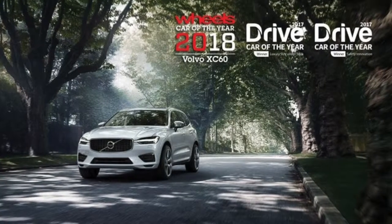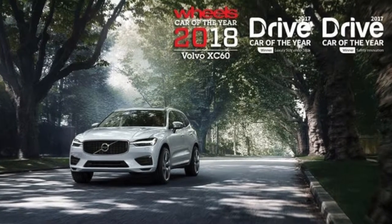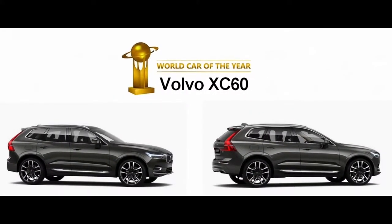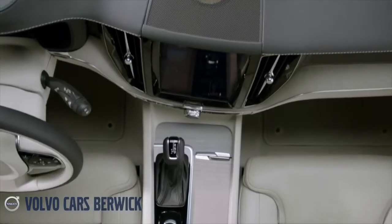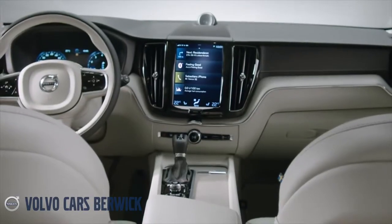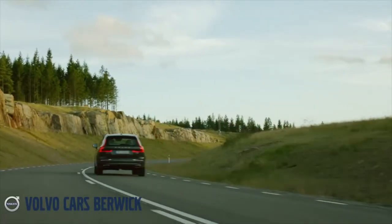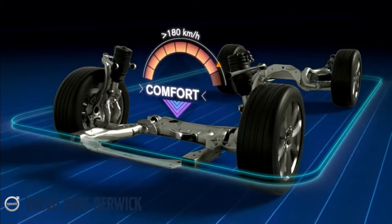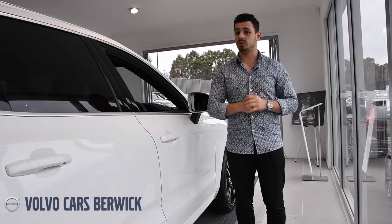Could this be the best mid-size prestige SUV on the roads? Having won Wheels 2018 Car of the Year, Drives Car of the Year for Safety Innovation and Best Luxury SUV under $80,000 and World Car of the Year, the Volvo XC60 is certainly a pleasure to the senses. This quietly confident SUV adopts a Scandinavian design philosophy where advanced technology meets innovative interaction with careful craftsmanship, and car-like driving dynamics.